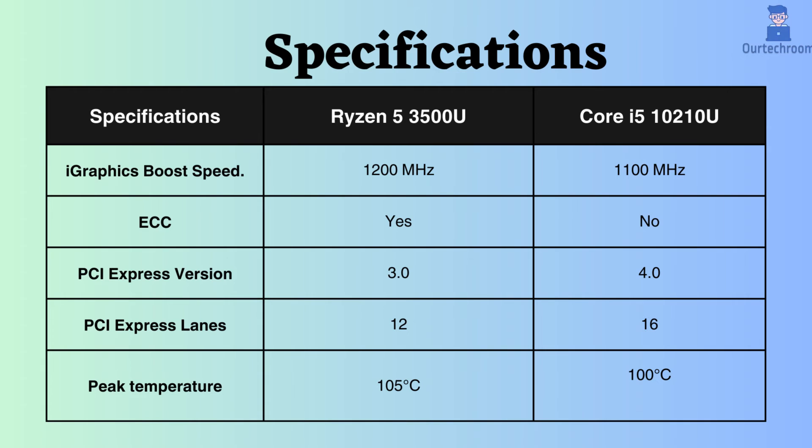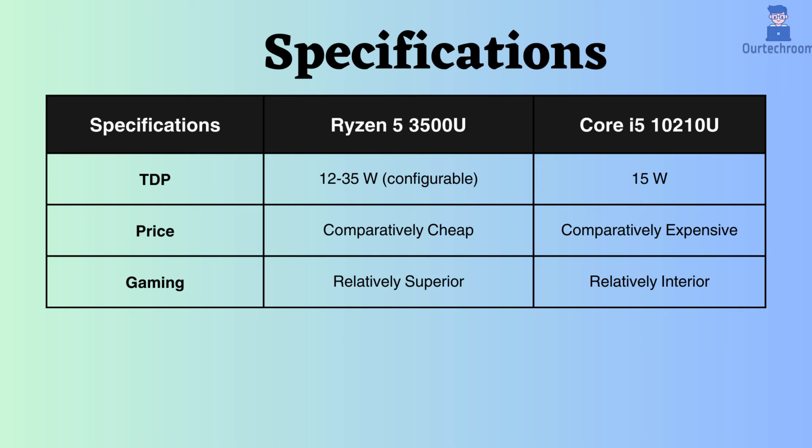The peak temperature supported by the Ryzen 5 3500U is higher than that of the Intel Core i5-10210U. Therefore, the Ryzen 3500U can withstand higher temperatures. The Ryzen 3500U processor's TDP is configurable, whereas that of Intel is not. Also, the Ryzen TDP can go lower than Intel, which is good in terms of power consumption.